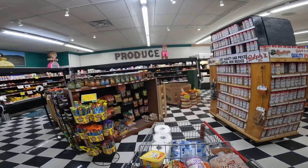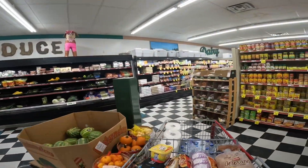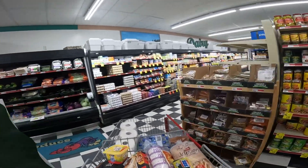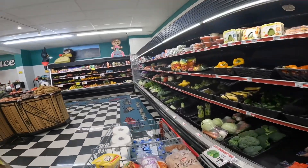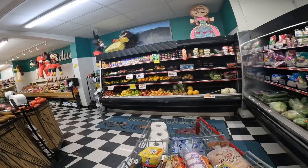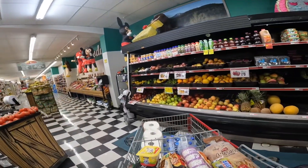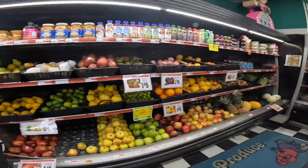Produce. Oh, and eggs — I don't need any eggs. I don't think I need any produce, but it's nice to take a look at what they've got. It's not a huge selection, but everything looks nice and fresh and beautiful. Very nice.